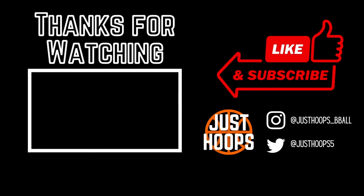I hope you guys enjoyed this video and learned something about the College of Charleston and their defense. For more content like this, please like, subscribe, and share, and we'll catch you in the next one.